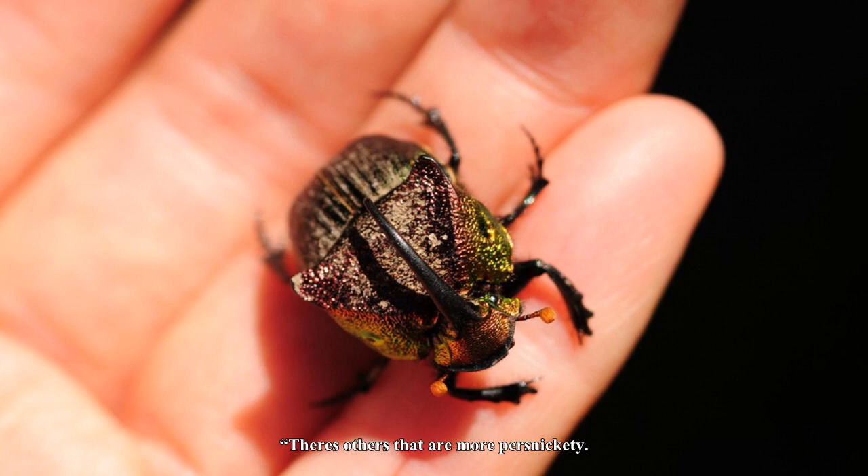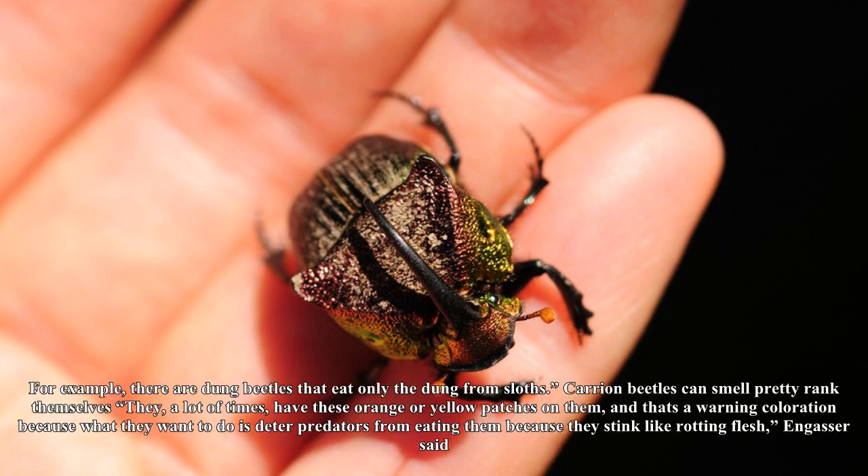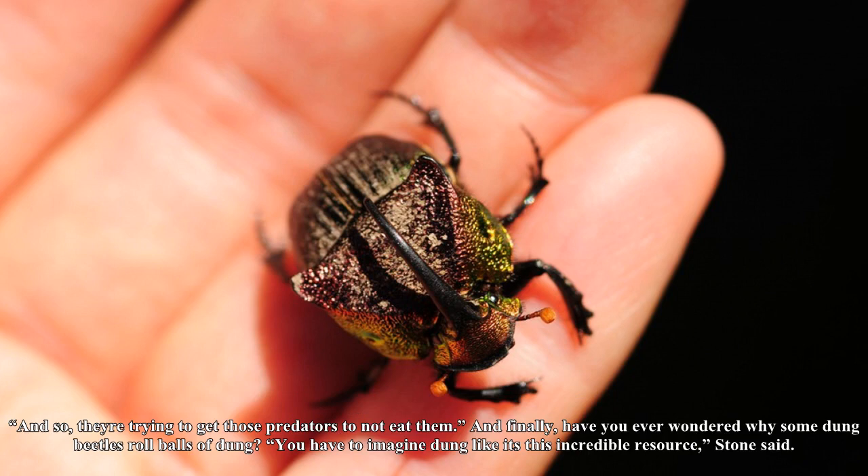Dung beetles have favorite foods, just like we do. There are dung beetles that have a really broad palate — they'll eat any kind of dung they can find, Stone said. There are others that are more picky. For example, there are dung beetles that eat only the dung from sloths.